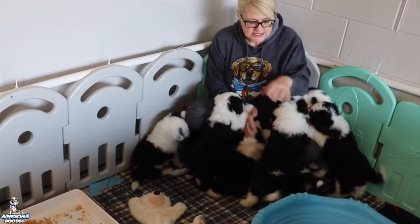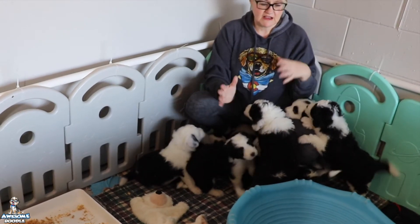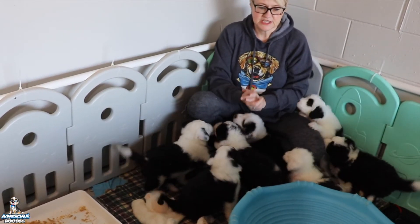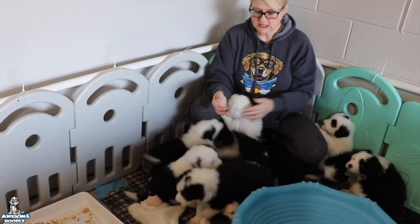They're getting new toys. Today they have their wobble disc. We kind of rotate — they have a little slide that they love, the wobble disc, and then the play gym. We rotate those out every day while the other one gets clean and sanitized.